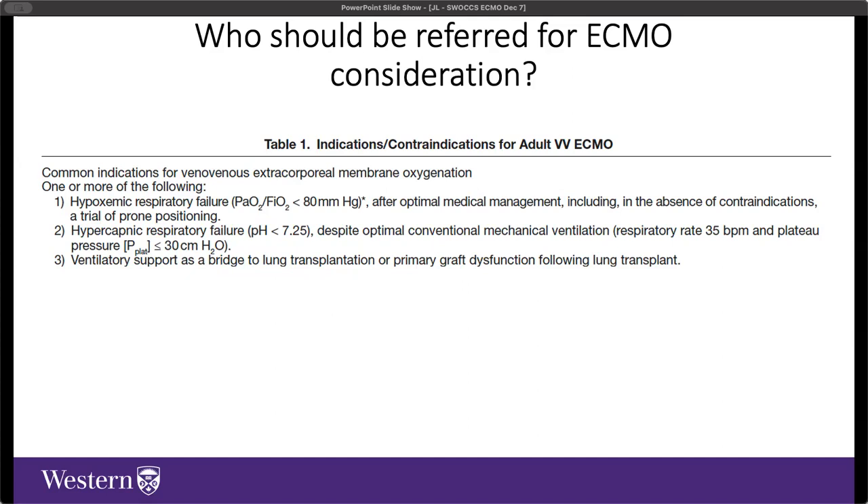Physiologic indications classically described from prior trials include hypoxemic respiratory failure with a PF ratio less than 80 after best attempts at optimal medical management—climbing the evidence-based ladder of high PEEP, low tidal volume ventilation per ARDS-NET protocol, proning, and neuromuscular blockade. If those fail, VV ECMO is worth considering. Less often considered is hypercapnic respiratory failure with severe respiratory acidosis despite best ventilator titration, even without concomitant hypoxemia—membrane oxygenators are actually more efficient at clearing CO2 than infusing oxygen, making this a strong indication for referral.